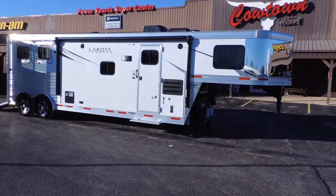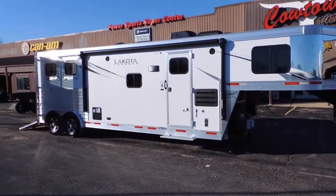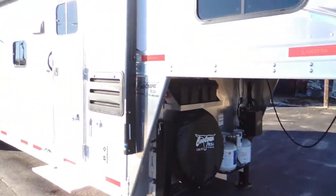Hi guys, Rip Namath at Cowtown USA at Cuba, Missouri. We have a 2021, 2-horse, 8-wide, 11-foot shortwall with a slide.